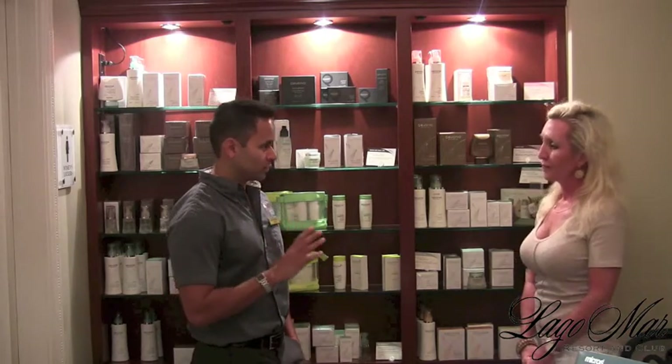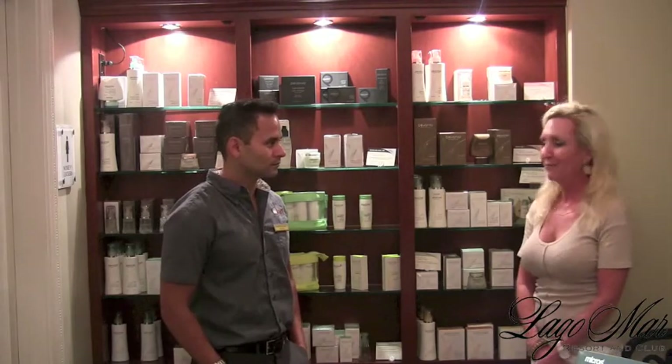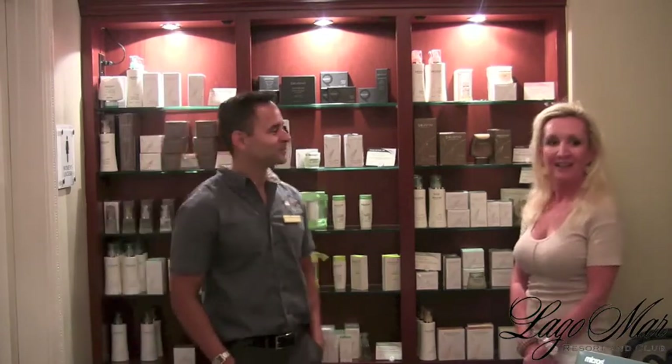The esthetician will recommend and suggest what your skin type and skin condition are and what your needs are. I highly recommend that members and guests come in and see Eduardo. Come to the spa — we have great services waiting for you for all ages.